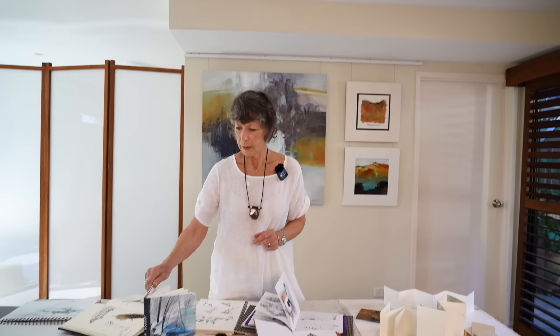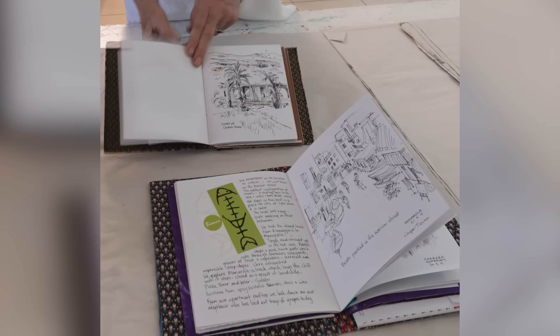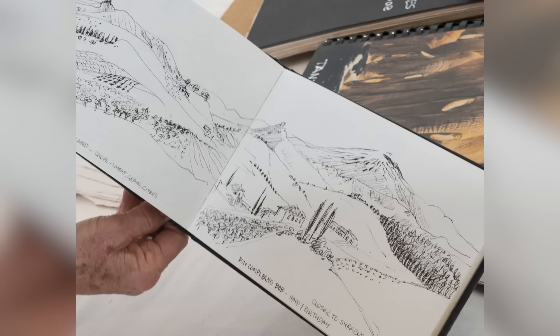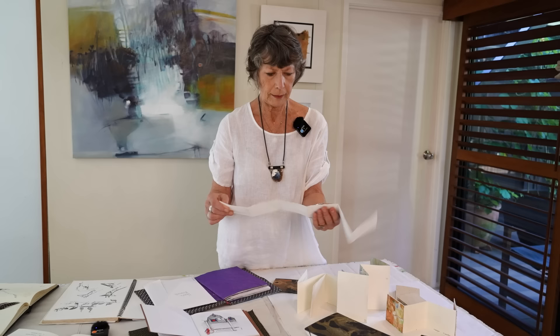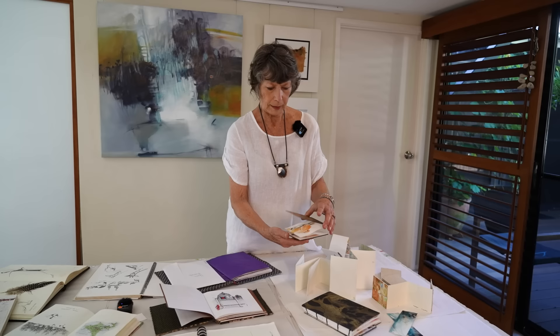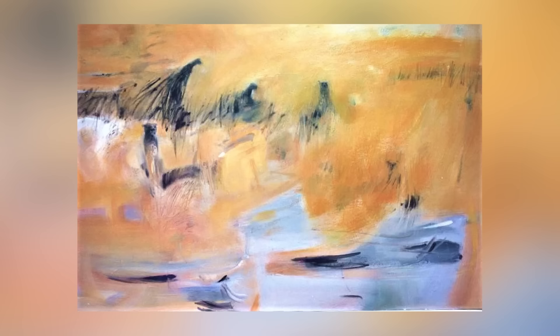When I travel, I like to carry a diary — a sketchbook — that is my form of diary. I also carry little zigzag books made from strips of paper. They fold up easily, are easy to carry, and I make covers for them. They make nice little gifts for people and are another little memory of my travels.